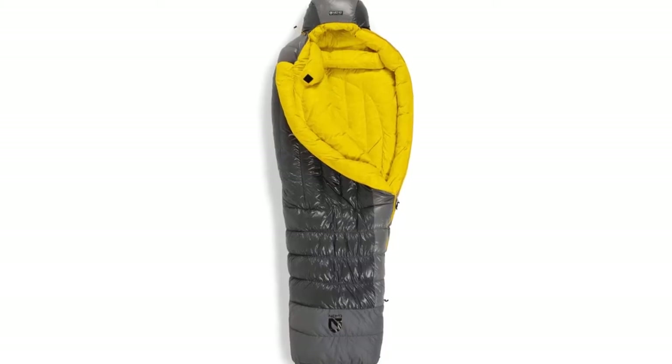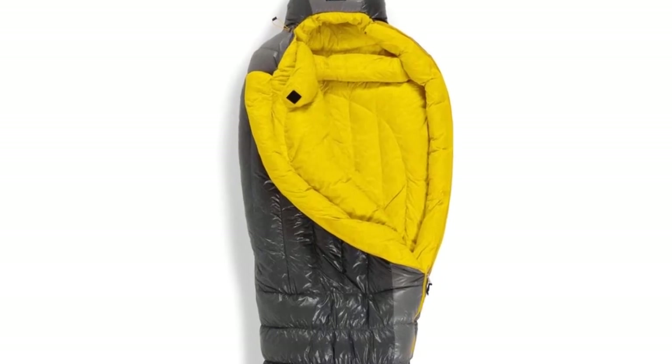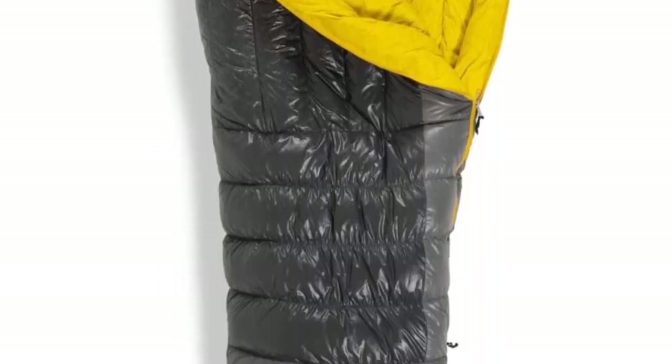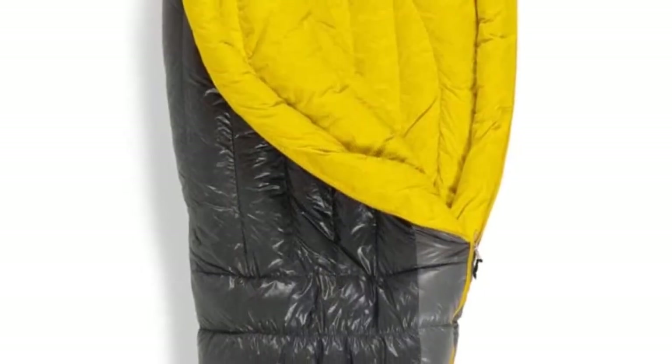This is the bag for ultralight winter adventures. Weighing in at a scant two pounds one ounce, this bag has a great warmth-to-weight ratio and is fantastic for spring ski tours and chilly climbing trips. Like all bags in this review, the Versa Light has an excellent snag-free zipper, a lofty draft tube, and a warm draft collar.